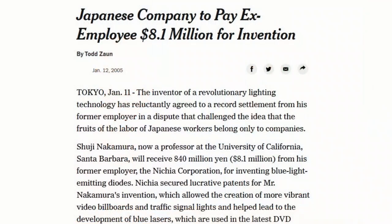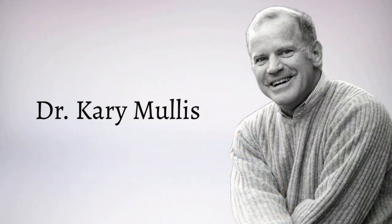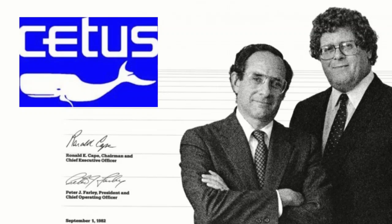Nakamura claimed that his reward from the company was a 20,000 yen bonus, equivalent to around $180. He subsequently sued Nichea and was eventually paid out around $8.1 million, though it was reported that this was only enough to cover his legal expenses. The Nakamura story has some parallels with the story of Kari Mullis, the inventor of the PCR and his employer the CTIS Corporation, which later sold the technology to Roche.